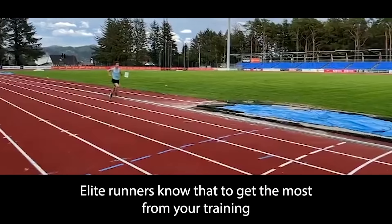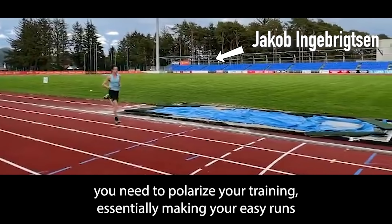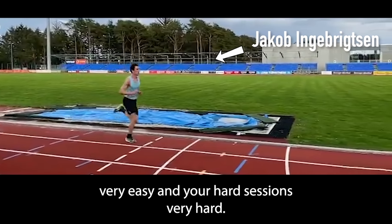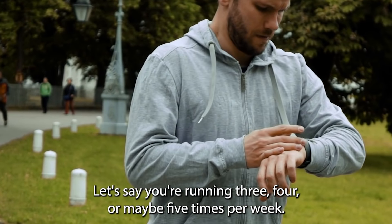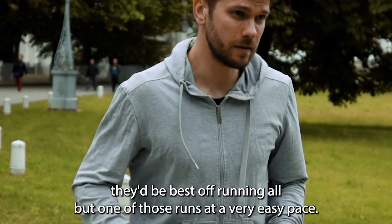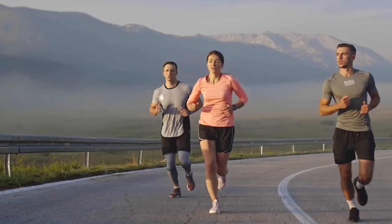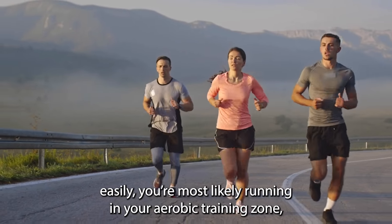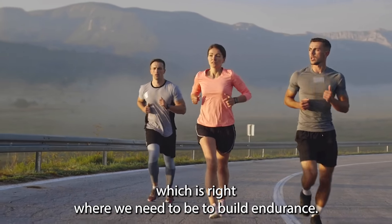Elite runners know that to get the most from your training, look after your body, and ultimately get faster, you need to polarize your training — essentially making your easy runs very easy and your hard sessions very hard, with little to no middle ground. For most runners running 3, 4, or 5 times per week, all but one of those runs should be at a very easy pace where you could hold a conversation while you run, keeping you in your aerobic training zone.